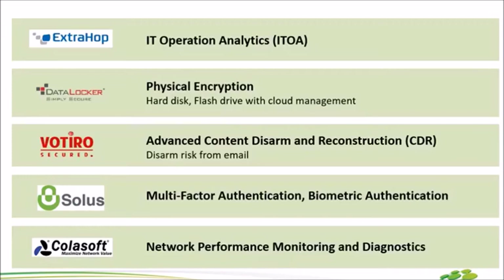ตัวต่อมา DataLocker สำหรับใครที่มองหา Physical Encryption เช่น Flash Drive, USB DataLocker เป็นตัวตอบโจทย์ที่ดีที่สุด ถัดมา Votiro หรือ Watcher เป็นในแง่ของการป้องกันและรักษาความปลอดภัยบน Email โดยเฉพาะ โดยใช้เทคโนโลยีที่ชื่อว่า CDR หรือ Content Disarm and Reconstruction เวลาเราได้ Email มาจากหัวหน้า แต่ Email นั้นมันมีการแฝงของ Malware เกิดขึ้น ตัว Votiro จะทำการ Reconstruct หรือปลดอาวุธจากไฟล์นั้นออก แล้วก็ Reconstruct สร้างไฟล์ที่สะอาดขึ้นมาอีกรอบ ทำให้ User สามารถเปิดไฟล์นั้นได้